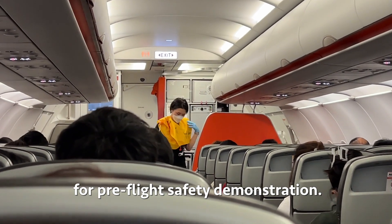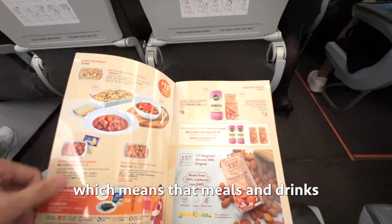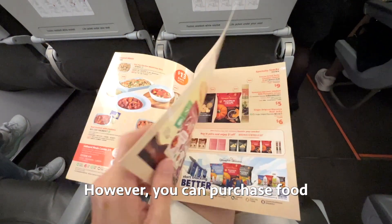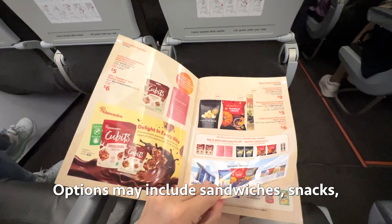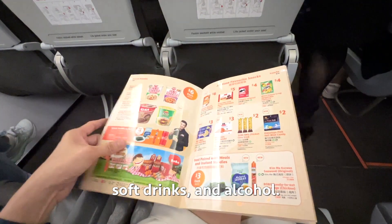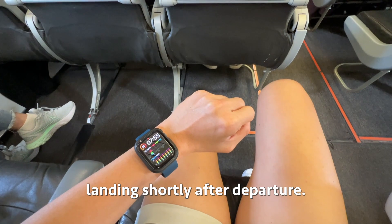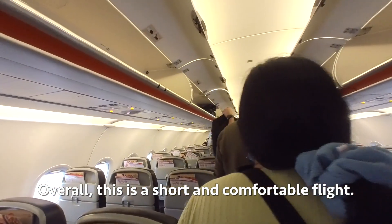While we got ready for departure, the cabin crew took their positions for the pre-flight safety demonstration. Jetstar is a low-cost airline, which means meals and drinks are not included in the ticket price. However, you can purchase food and drinks on board — options may include sandwiches, snacks, soft drinks, and alcohol. The pilot made the announcement for landing shortly after departure.